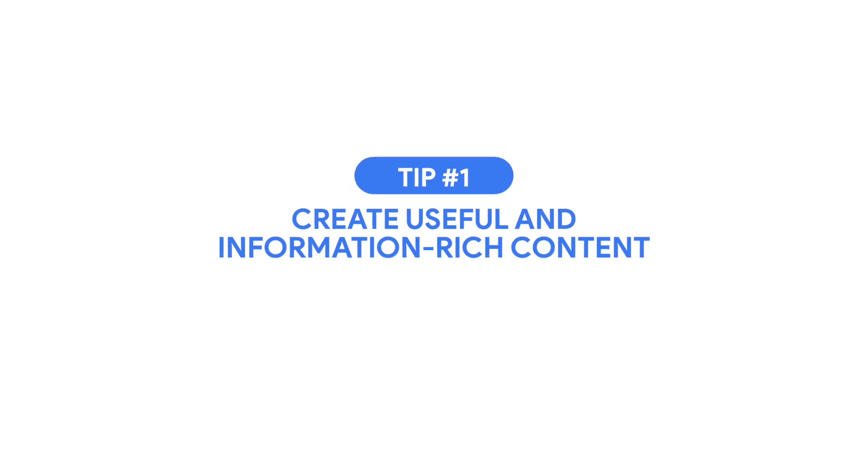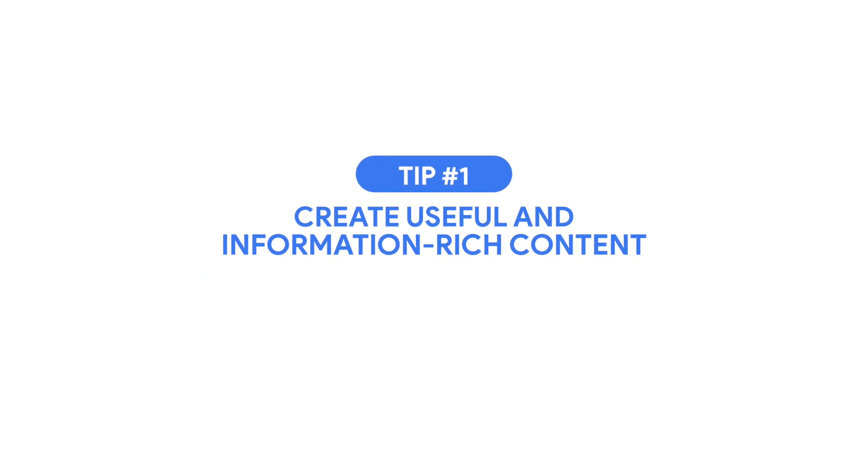The first tip is to create useful and information-rich content. Keep your content clear and simple, while describing the heart of each page accurately in frequent headings and subheadings.